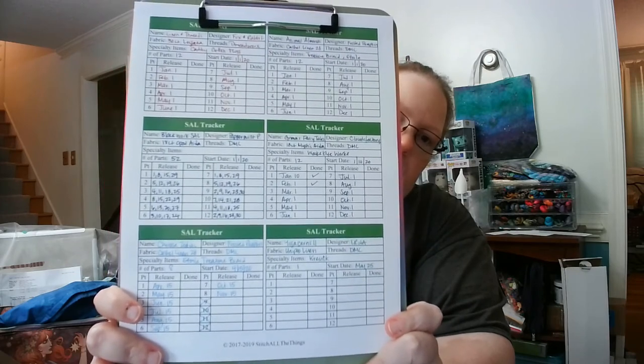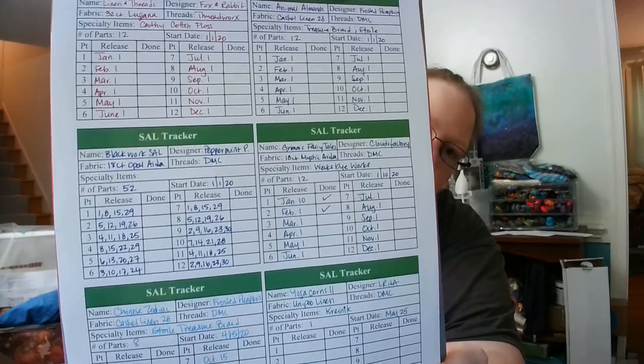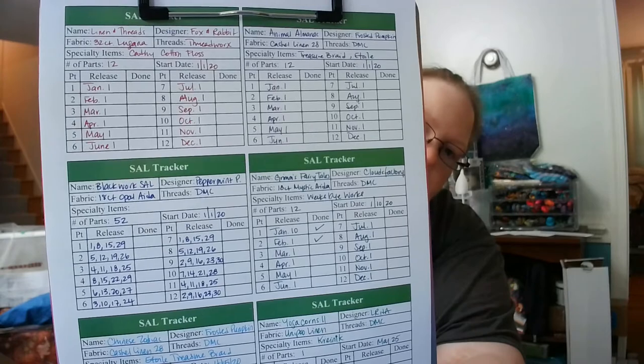So what I've decided is to put four hours into each SAL. If I finish the four hours on all six and want to go back to one, that's fine. I have a tracker sheet — I believe I found it in the files of the 24 Hours of Cross Stitch Facebook group — made by Stitch All the Things. It has the name of the stitch along, when it was started, how many parts, when each part was released, and so on.